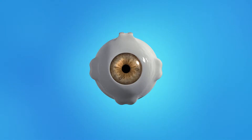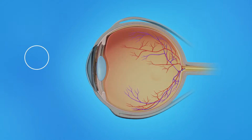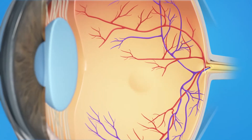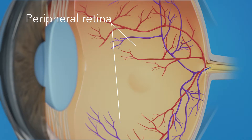To understand how a torn retina affects your vision, let's take a look at how the eye works. Light rays enter the eye through the cornea, pupil, and lens. These light rays are focused on the retina, the light-sensitive tissue lining the back of the eye. The retina has two areas: the peripheral retina, which gives us our side or wide-angle vision, and the macula, the small area in the center of the retina. The macula gives us our pinpoint vision, allowing us to see detail clearly.